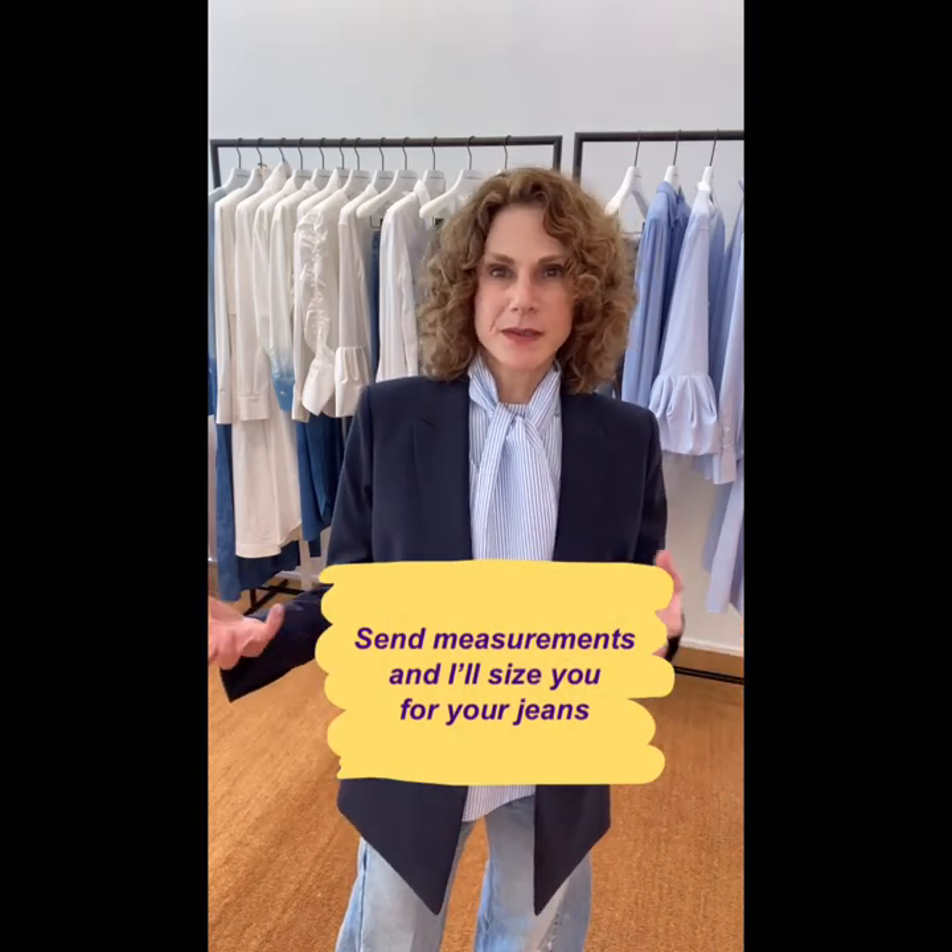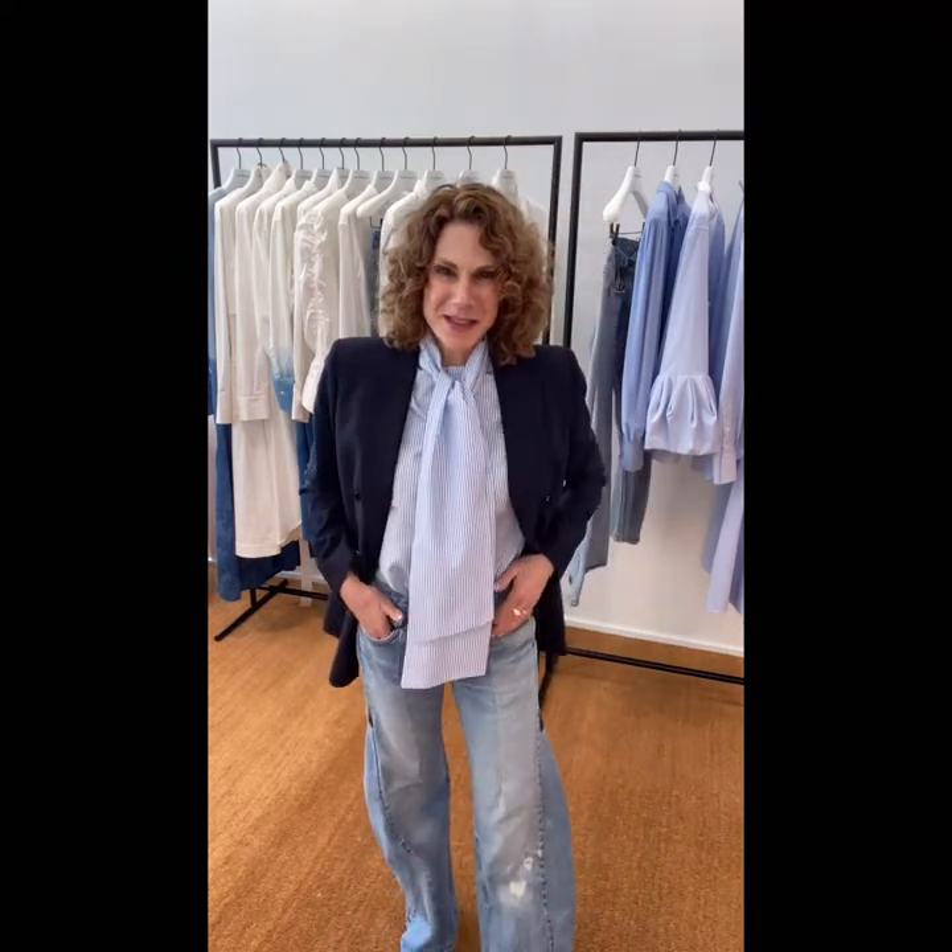They are sized, but you cannot go by size at all. So if you want to send me your measurements — your waist, your high hip, and your low hip — that really is the only way to figure out what size you would be in any of these jeans, because one size 28 is really, really tiny and another size 28 is really, really big. But once you find the Goldilocks — the one that's just right — it is just a coolest-girl-ever kind of moment.